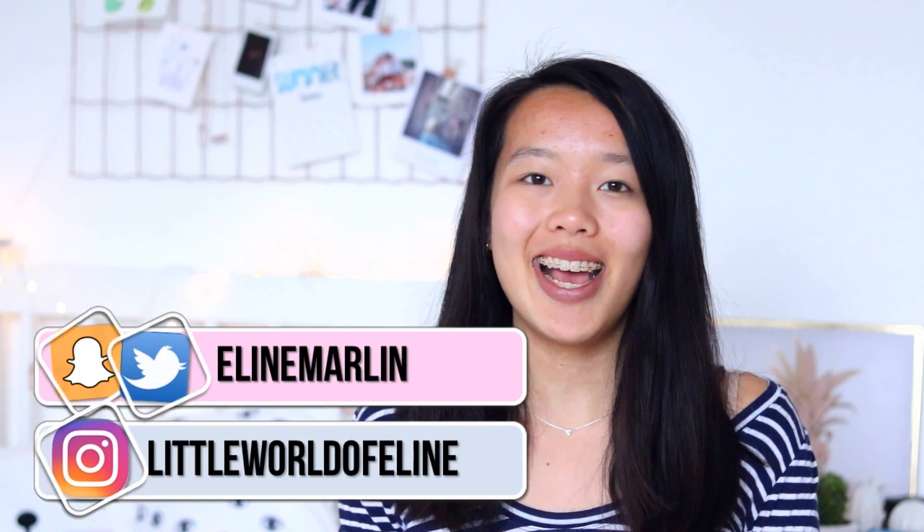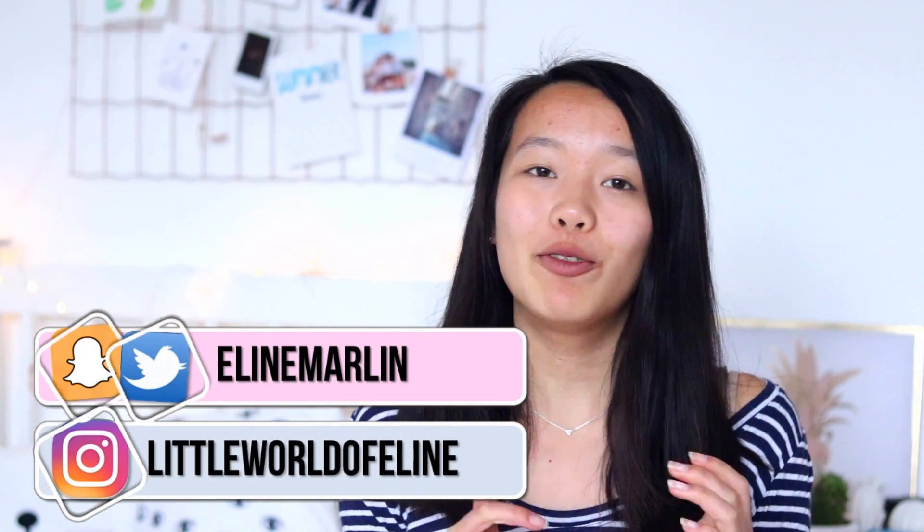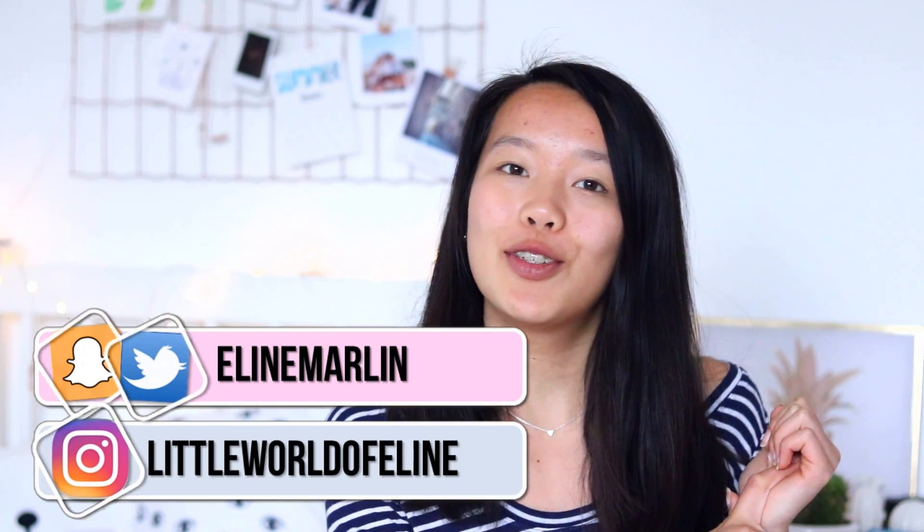Hi guys, today I'm going to do a haul because yesterday I went shopping. I bought a few new items and I recently also received some items from Shein and from YoShop, so I thought it would be fun to do this little haul and show you guys all the items which I got recently.